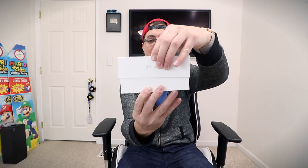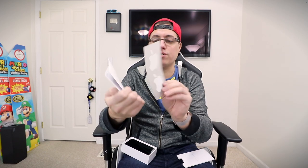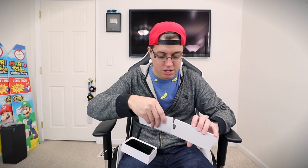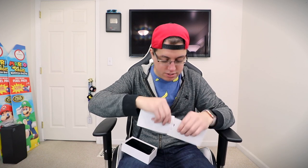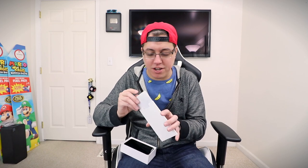So here we go. iPhone X unboxing, 256 gigs, silver, designed by Apple in California. And there is the phone itself — saving best for last. Let's go in here. You get a little hello guide as well as your usual Apple stickers. Very cool — you can never have too many Apple stickers. And let's slide that right back into the packaging. I can build a gaming PC, but I cannot put paper back in the packaging. There you go.